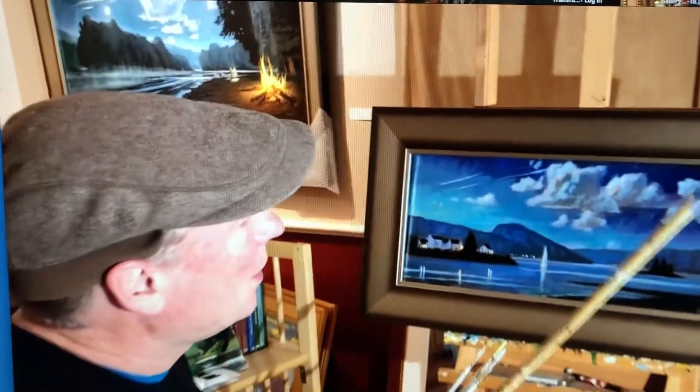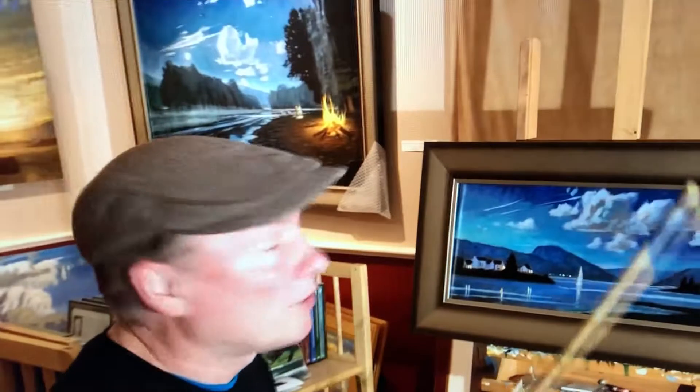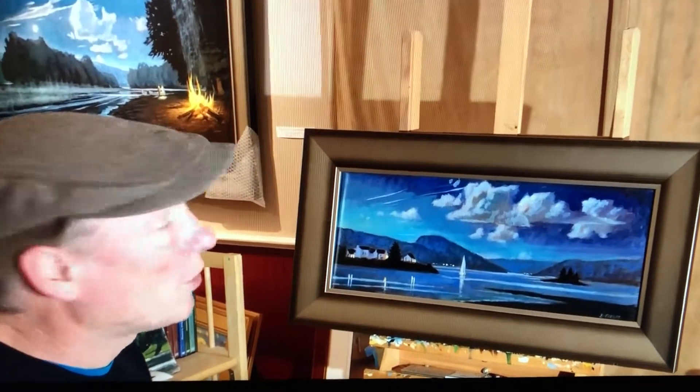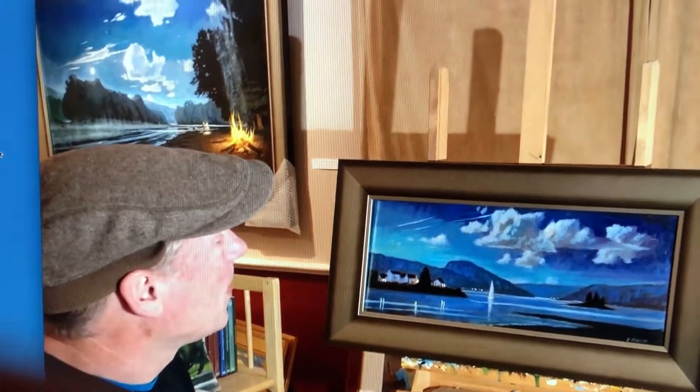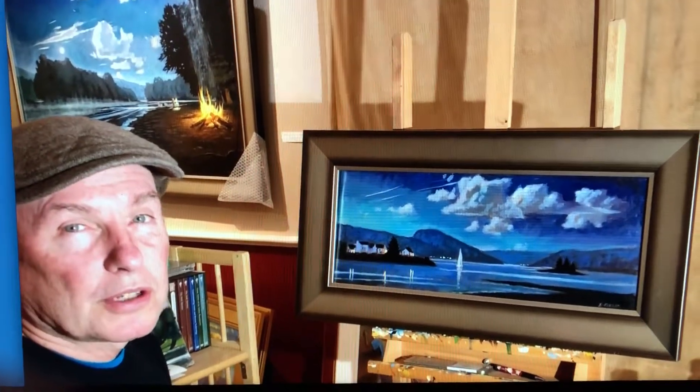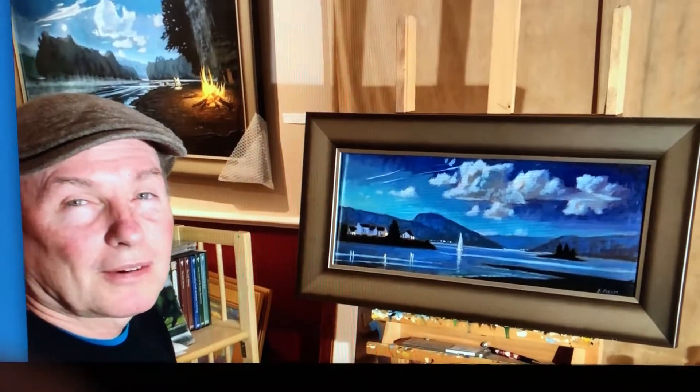That's about all I wanted to show you — the final stage of how a painting transforms from the initial impression. In this case, it was a little town in northwest Scotland. These paintings of Ireland and Scotland will be at a gallery in Scranton, Pennsylvania. You can see them at the Laura Craig Gallery, or look at my website, briankeeler.com. Thanks for your attention.